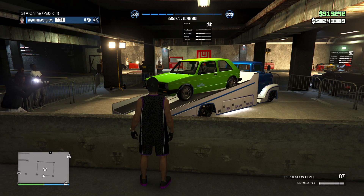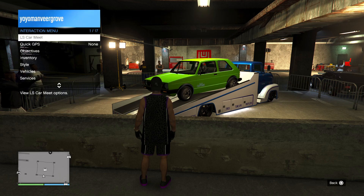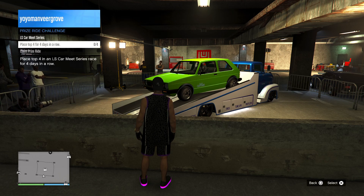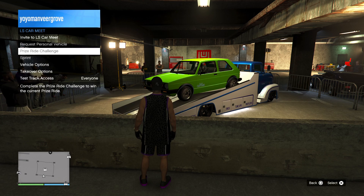First up is the prize ride this week — it's the BF Club. To win the prize ride car, you need to complete the prize ride challenge, which is to place top four in an LS Car Meet series race for four consecutive days.